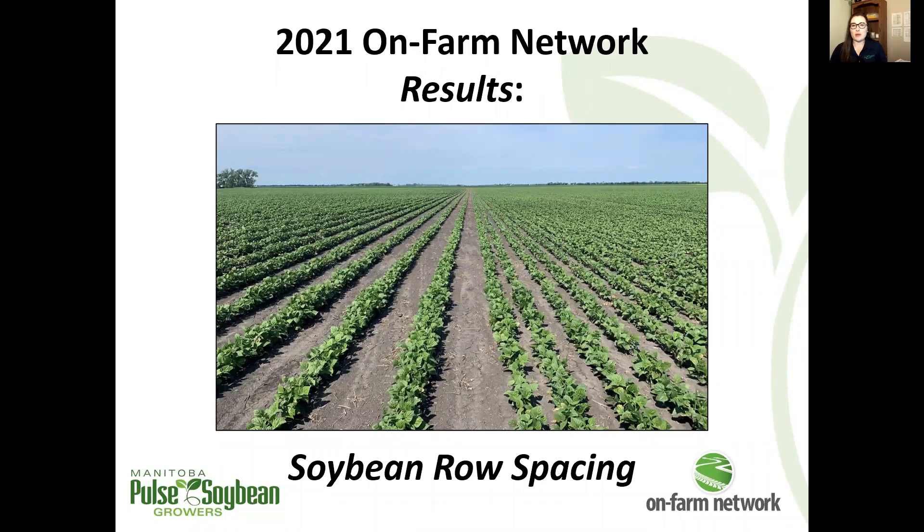Welcome to the 2021 On-Farm Network Results Series. I'm Megan Burns, agronomist for the On-Farm Network Program. Let's get into our soybean row spacing trial results.